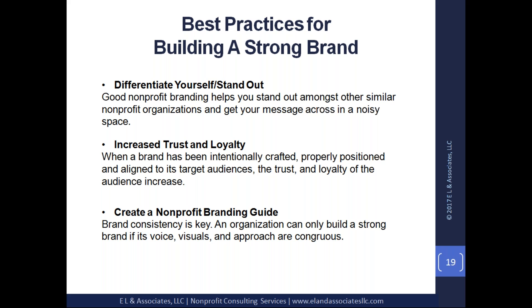You also want to create a nonprofit branding guide. Your brand has to be consistent — branding must be consistent. You can only build a strong brand if everything is consistent across the board, whether through messaging, visuals, your voice, or who your spokesperson is. When we think about the National Football League...